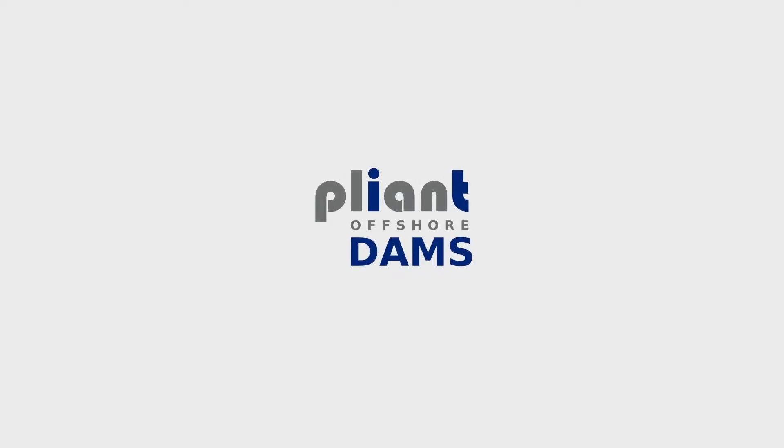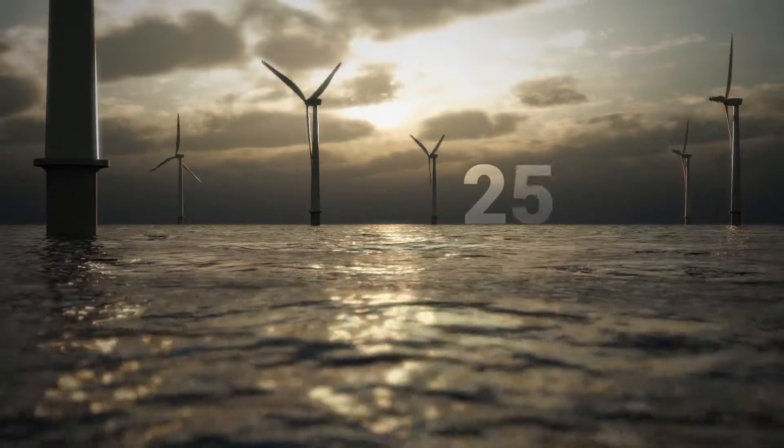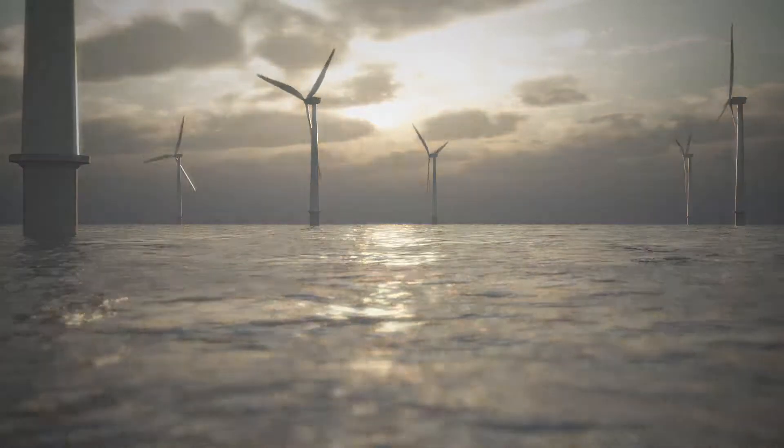Introducing Pliant Offshore DAMS. Offshore wind is becoming increasingly important. At the end of 2022, 46.4 GW is suspected to be installed globally.